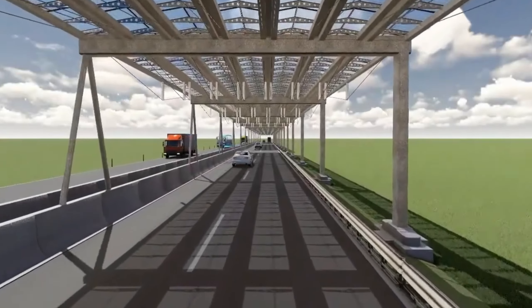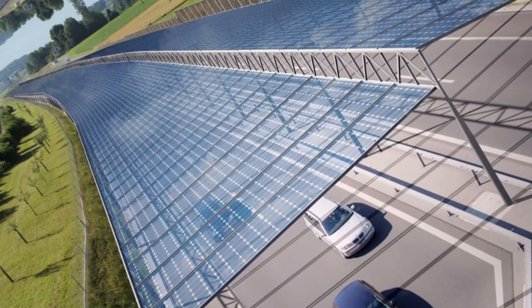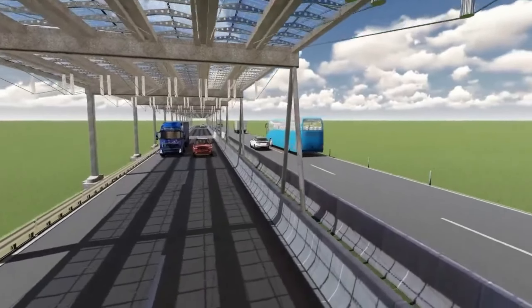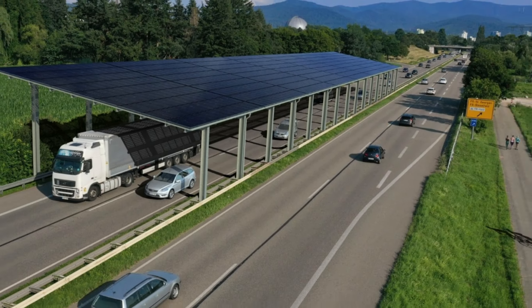Hey fans, welcome back. Solar panel covered Autobahn. Analysts predict that by 2026, Europe's demand for natural gas will skyrocket by approximately 60%. With such a significant increase in demand, it's clear that we need to explore alternative resources.